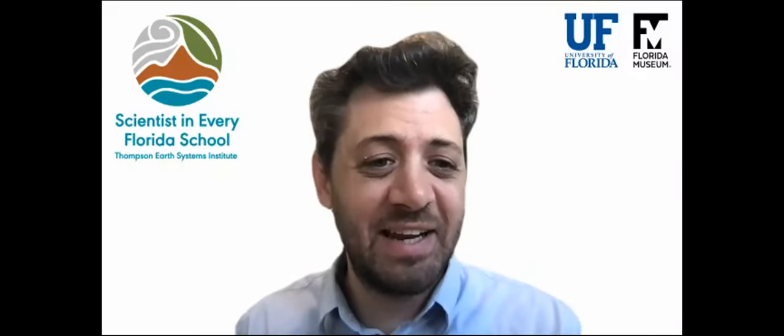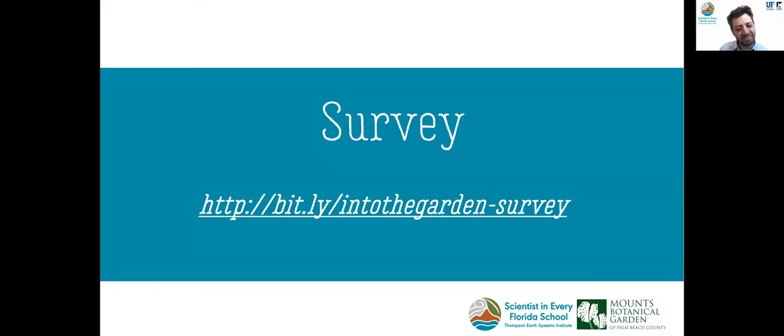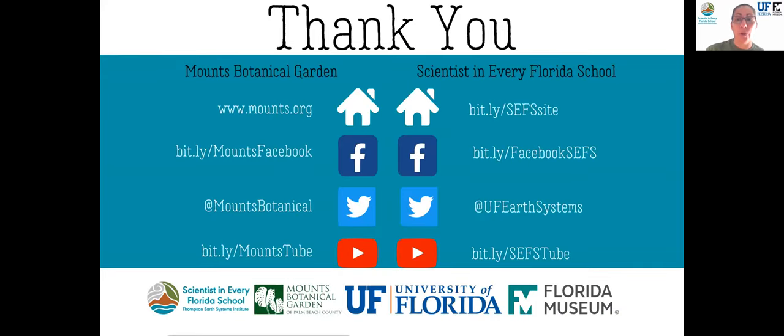Thank you so much — I really enjoyed your presentation and chatting with you. That wraps up things for today. You can visit us next time on May 17th at 10 a.m. for 'If You Build It, They Will Come,' which will be all about butterfly gardens. Please take a moment to complete the survey in the chat box. You can learn more about Mounts Botanical Garden and Scientist in Every Florida School by visiting the websites on your screen, following us on social media, and visiting our YouTube channel where there will be a recording of today's event along with curated K-12 extension activities and resources. Thank you again, everyone — we hope to see you next time. Have a great day, bye-bye.